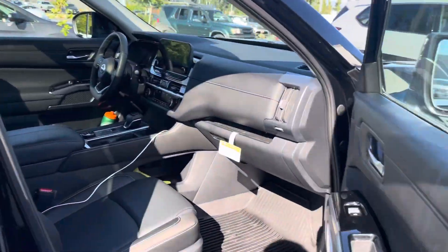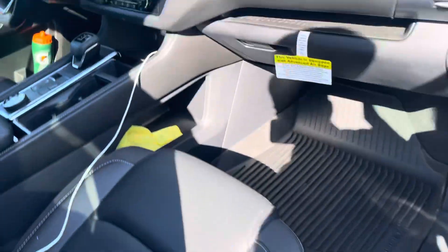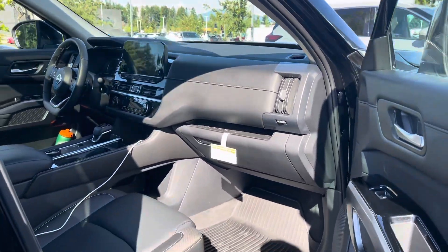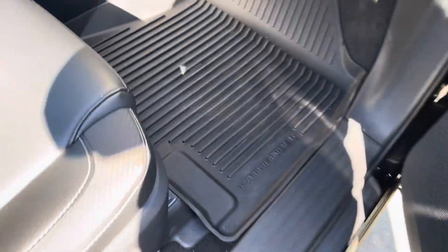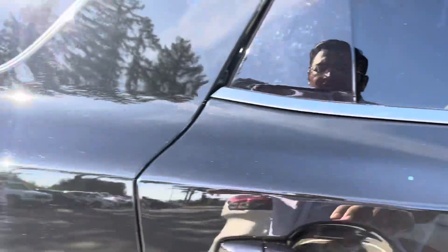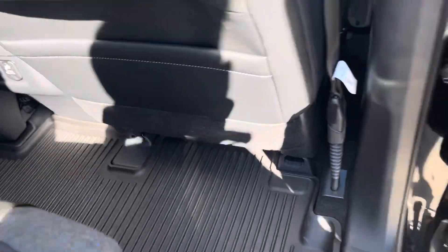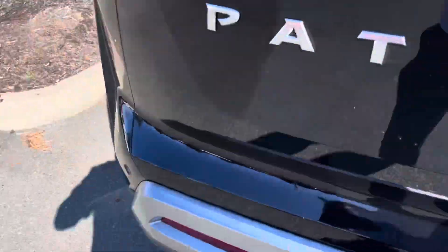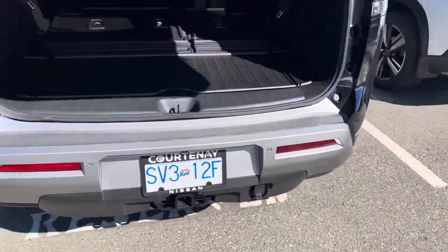Over here on the inside, as you can see, 4,297 kilometers. It does come equipped with the rubber mats for all three rows, wireless charging, and then the cargo mat for the third row as well. You get some storage space down there.